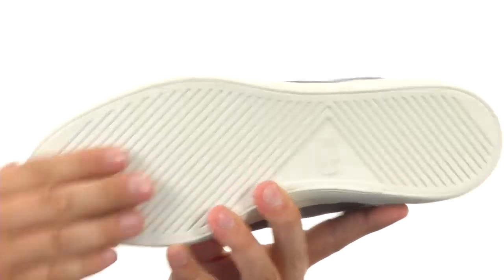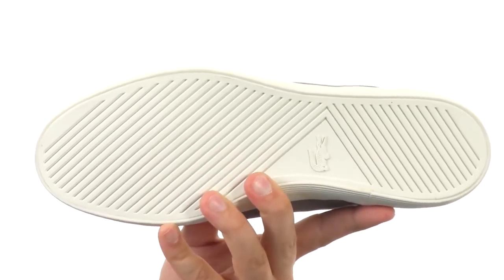And of course, you got that really sticky rubber outsole here — make sure you always have a really steady stride. Lacoste has done it again, so make sure you grab yours today from Lacoste.